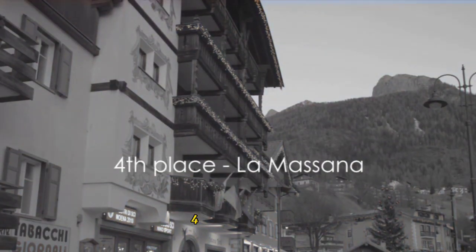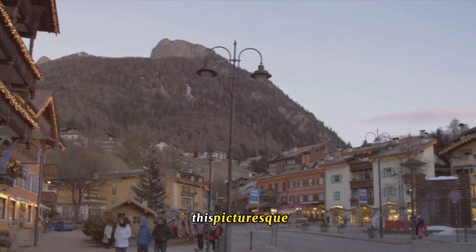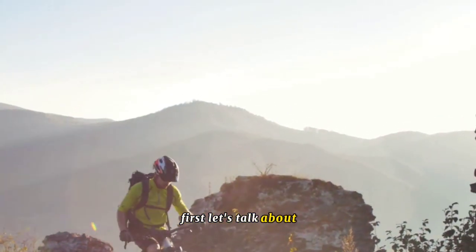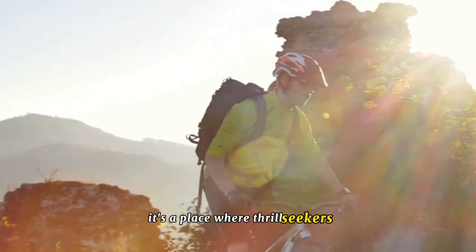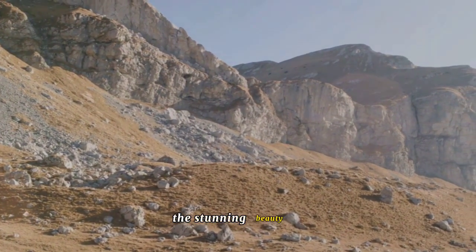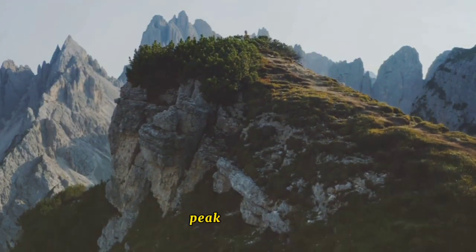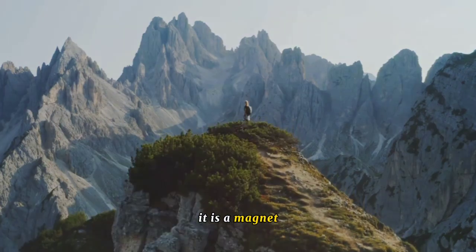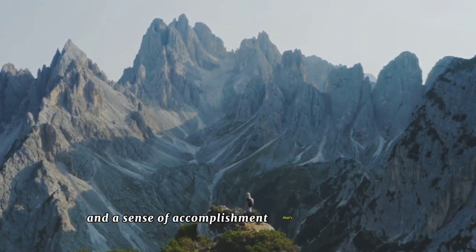Coming in at number 4 is La Masana, a delight for outdoor enthusiasts. Nestled in the heart of Andorra, this picturesque town offers a unique blend of adventure and culture. First, the Val Nord Bike Park — known as a paradise for mountain biking, it's a place where thrill-seekers can feel the rush of adrenaline navigating challenging trails surrounded by the stunning beauty of the Pyrenees. Next, we have Coma Pedrosa, the highest peak in Andorra, standing at an impressive 2,942 meters — a magnet for avid hikers and climbers offering breathtaking views and a sense of accomplishment that's hard to match.